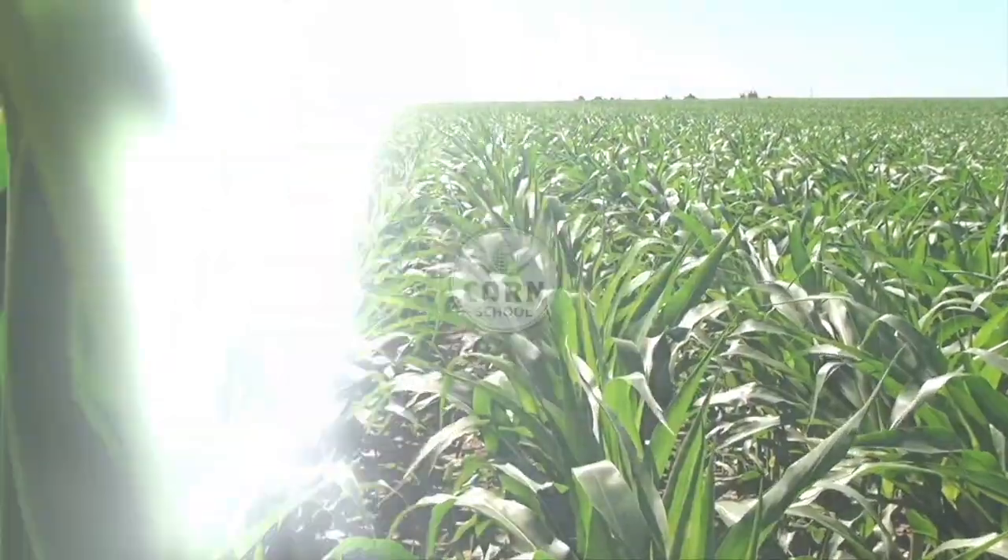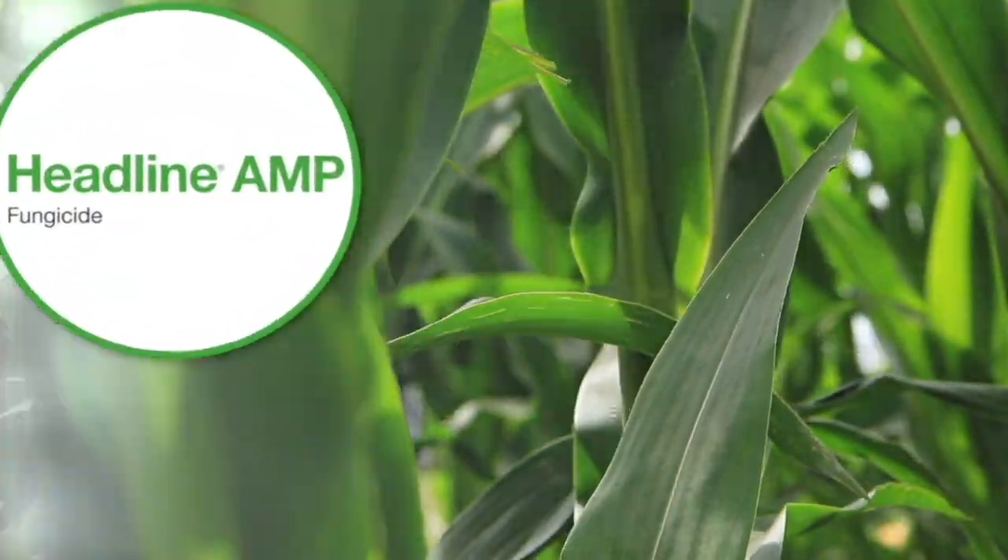Corn School on realagriculture.com is brought to you by Headline Amp Fungicide and Pride Seeds.